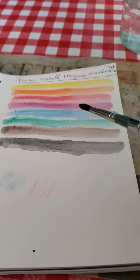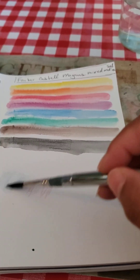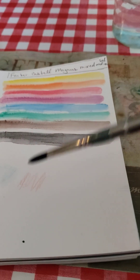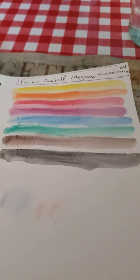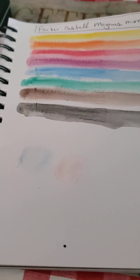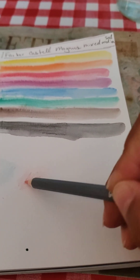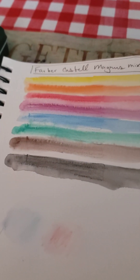According to the Mind of Watercolor, the Magnus and the regular Albrecht Dürer are in the top two for lightfastness. You can get all that information through the Faber-Castell website. Also note the Caran d'Ache Museum Aquarelle. See the difference — these are super light compared to the Magnus. That's the difference.